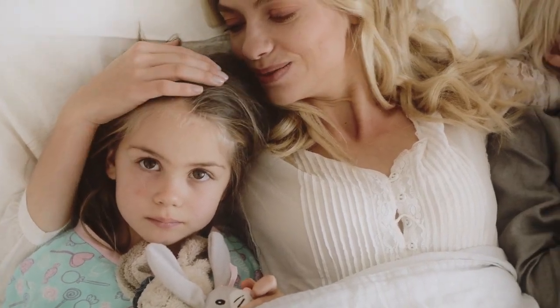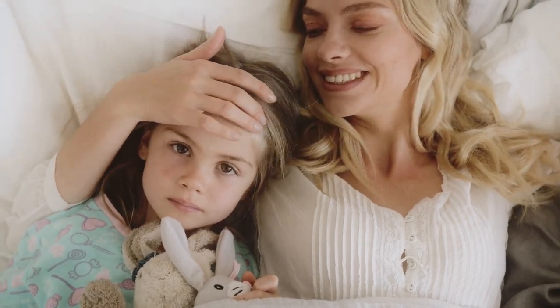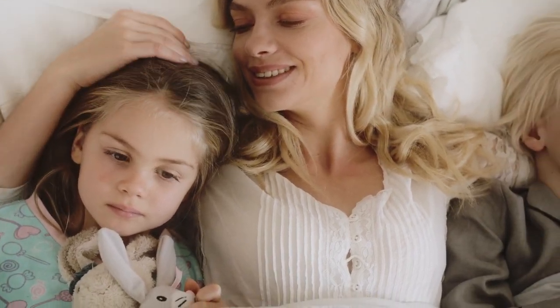Let's dive into the world of percale sheets and discover why they might just be the perfect match for your bed. In this video, we cover the top 5 best quality percale sheets.